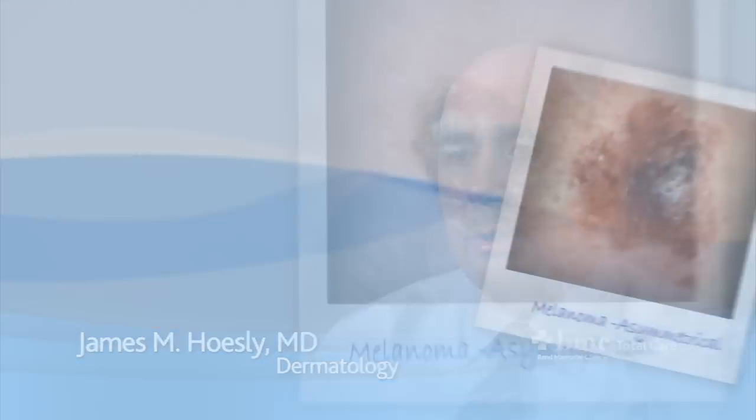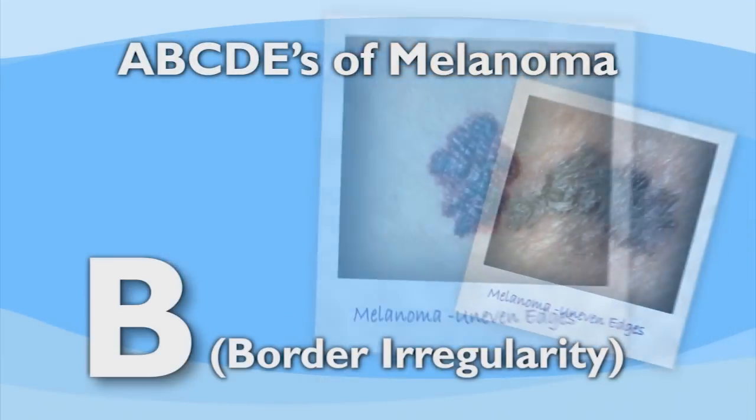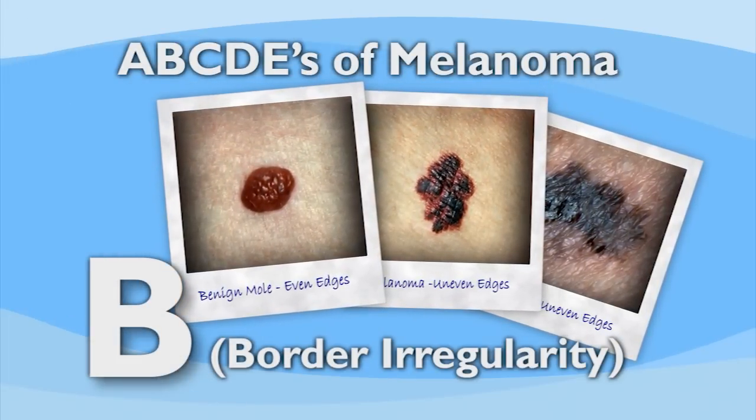Knowing the warning signs of skin cancer can help ensure that cancerous changes are detected and treated before the cancer has a chance to spread. A practical system used to remember what to look for during your skin self-exam, known as the ABCDs of melanoma, has been created to help you recognize the indicators of melanoma, the deadliest form of skin cancer. A stands for asymmetry — if one half does not match the other in its appearance, it's a warning sign. B stands for border irregularity; as moles are becoming melanoma, the edges can become ragged, notched, or blurred.